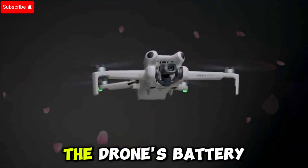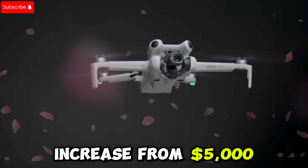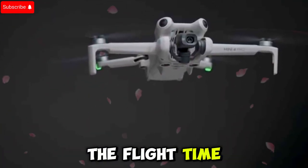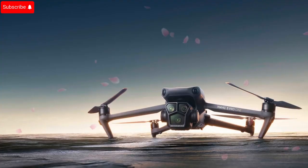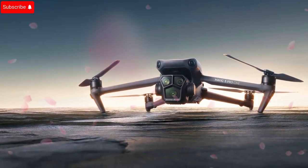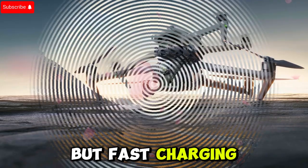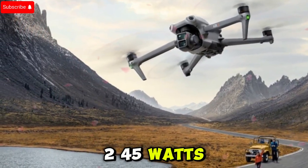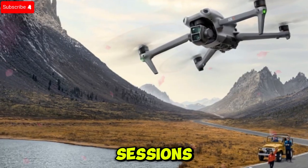Battery life is another area where the Mavic 4 Pro reportedly gets a substantial upgrade. The battery is said to increase from 5,000 mAh to 6,654 mAh, which could extend flight time to up to 52 minutes. Fast charging capabilities are also supposedly jumping from 100 watts to an impressive 245 watts, allowing for much faster recharges during long shoot sessions.